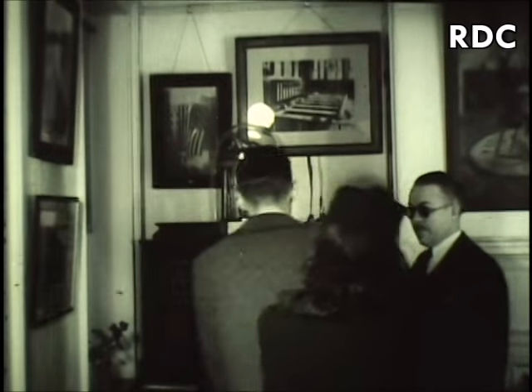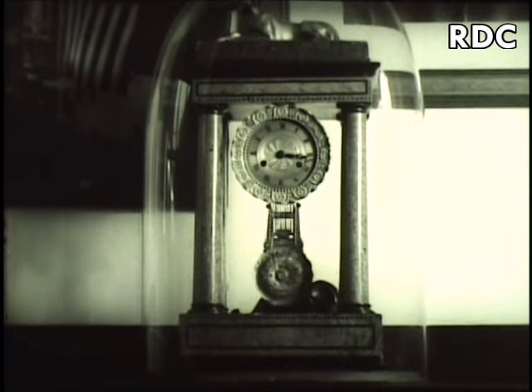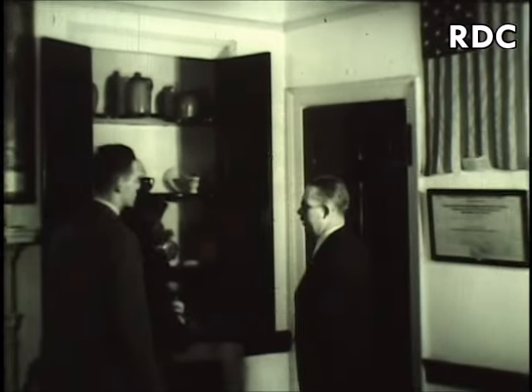And here are many of the Pickersgill family relics, just as they were during the War of 1812, guarded and cherished by a man who can never see them, but who knows just where they are and the intimate history of each.